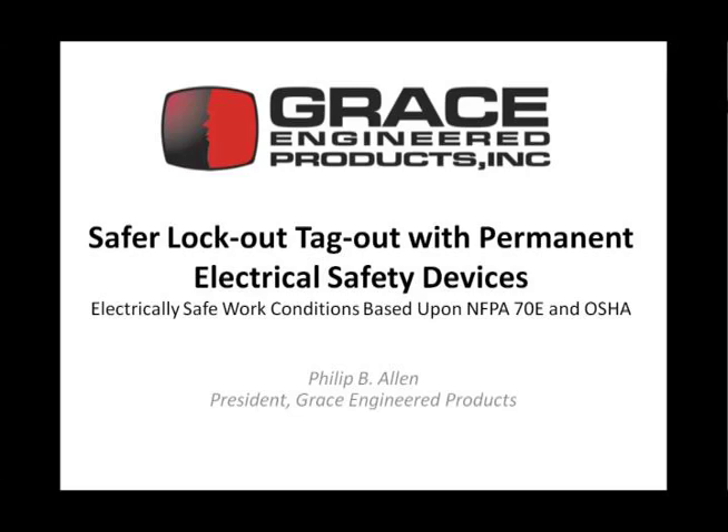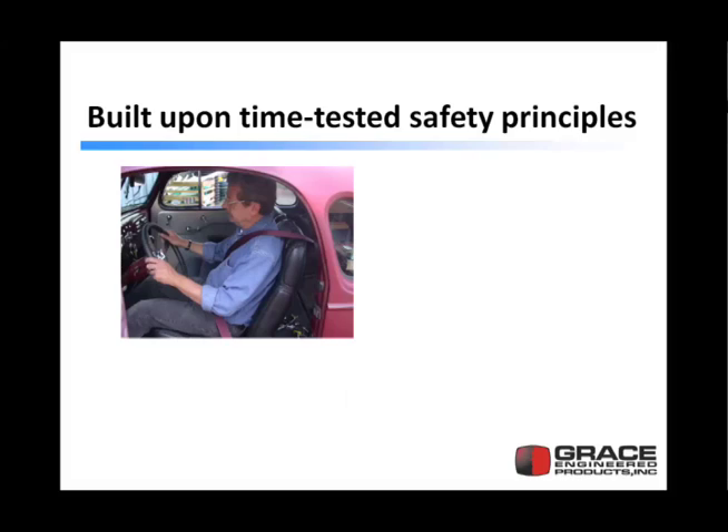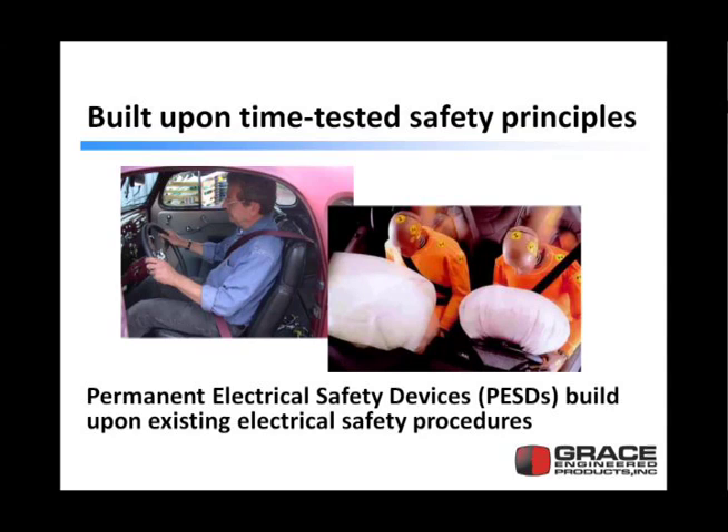Today we're talking about a new concept in electrical safety. This concept improves upon the already proven existing electrically safe work practices of today. The best analogy that describes this concept comes from the automobile industry. The automobile industry in the late 50s, early 60s began with lap belts and then improved the lap belt with the shoulder belt and then subsequently developed the airbag. The airbag is dangerous when you do not have your lap belt or shoulder belt on, so the airbag improved upon the existing safety practices of the automobile industry, similar to permanent electrical safety devices.